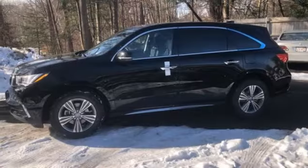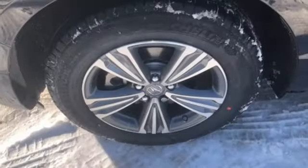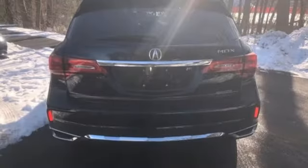V6 engine, power sliding and tilting sunroof, gas pressurized shocks, and automatic transmission. Luxury, performance, Acura.